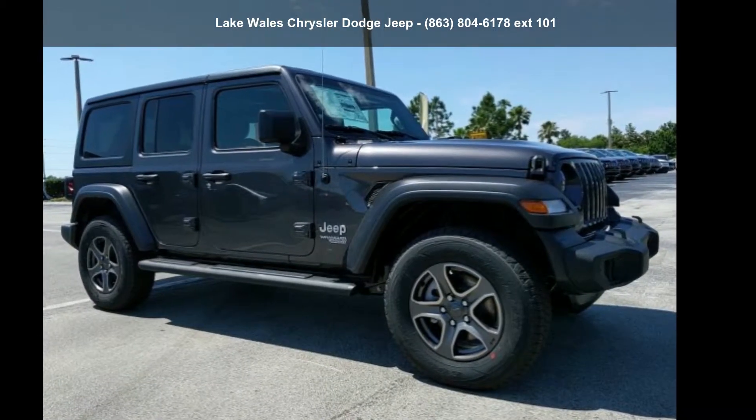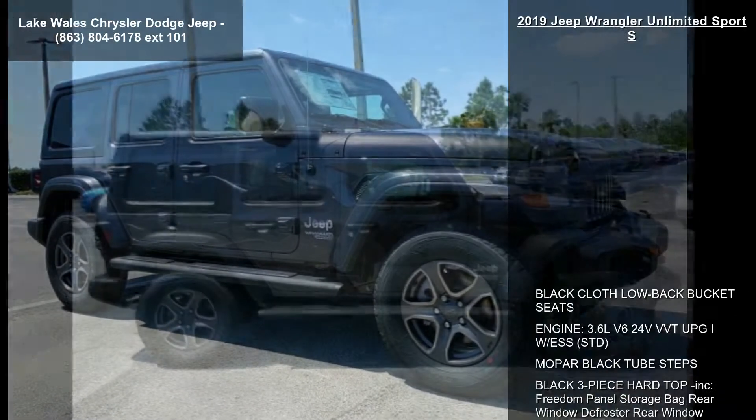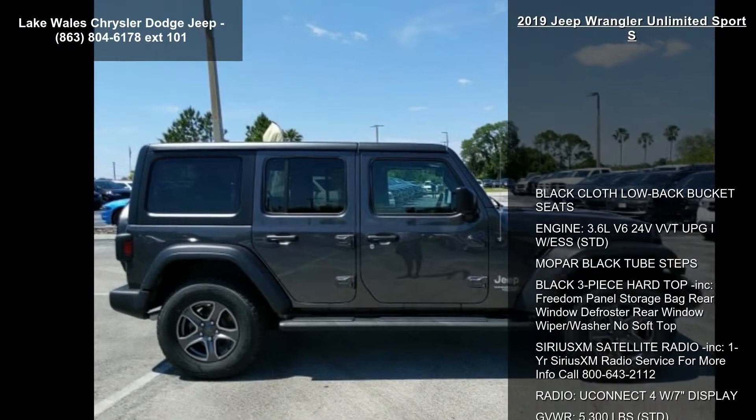Step into the Jeep 2019 Wrangler Unlimited Sport S. This may be the set of wheels you've been looking for.